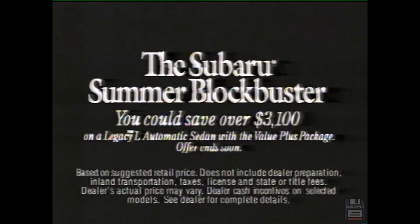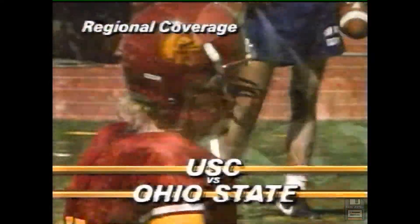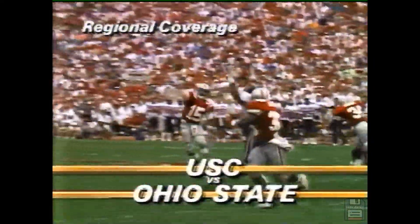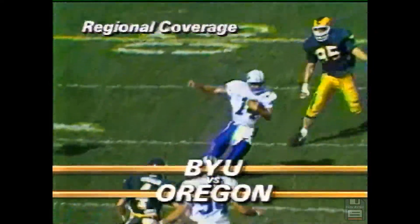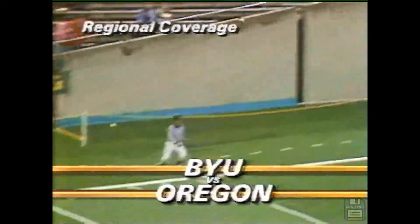Hello, I'm Keith Jackson. Saturday here on ABC Sports, college football features the quarterbacks — Southern California at Ohio State with Todd Moretovich and Greg Fry; BYU at Oregon with Ty Detmer against Bill Musgrave. So it's a day for the quarterbacks. College football, 3:30 Eastern, here on ABC Sports.